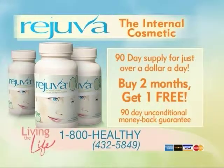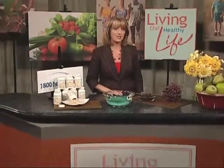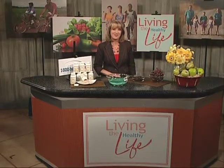So just call the number on your screen to find out more. This is Lynn Schultz from 1-800-HEALTHY encouraging you to start living the healthy life from the inside out.